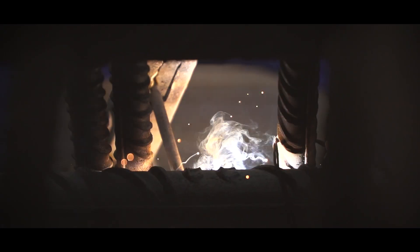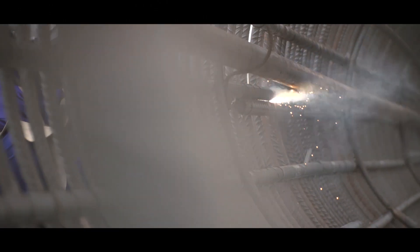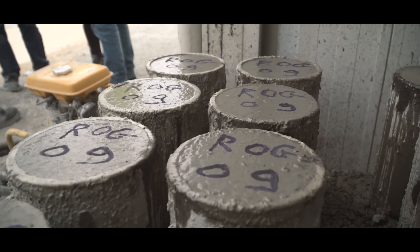Every delivery from the batching plants is checked on consistency. An independent control agency with an on-site laboratory controlled the quality of all processed concrete.